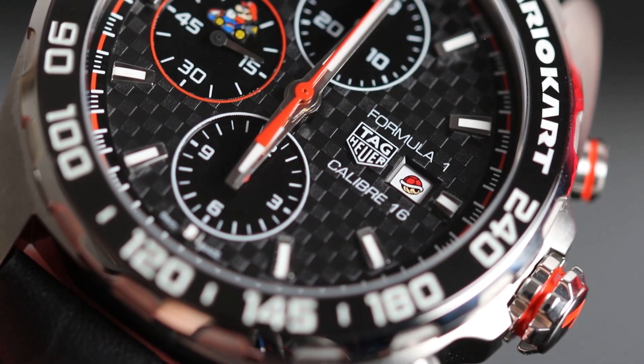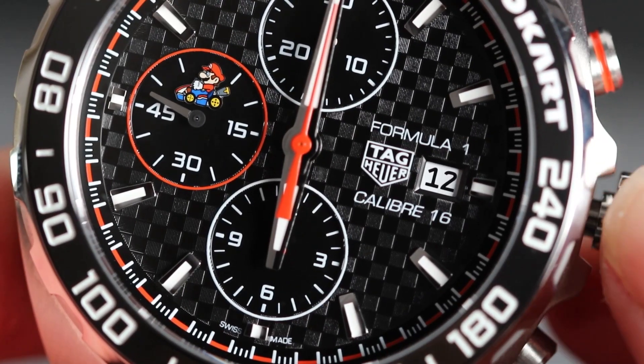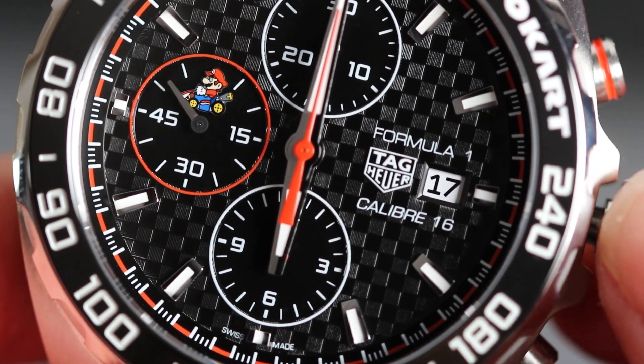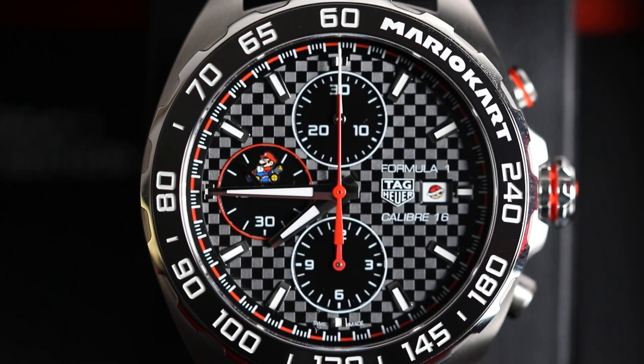Another very cool feature on this watch is the quick-change date window at the 3 o'clock position. When we turn it, you can see that in replacement of every fifth date number, there is a Mario Kart power-up item, such as the banana and shell. For me, this is the best feature on the watch by far.